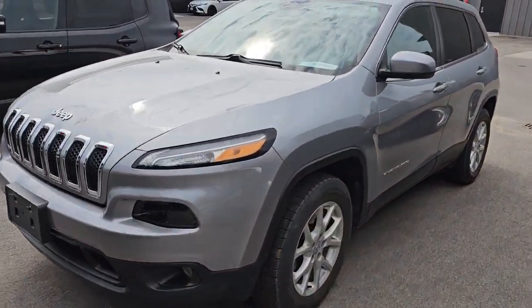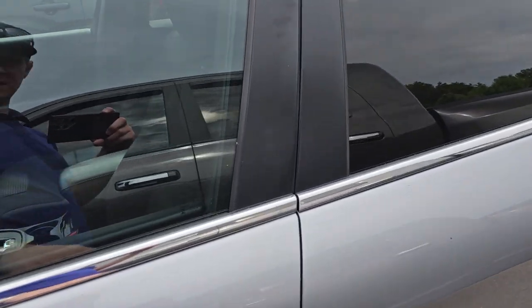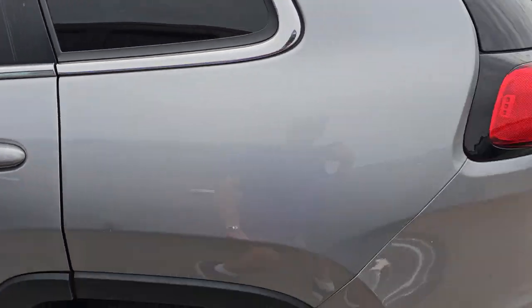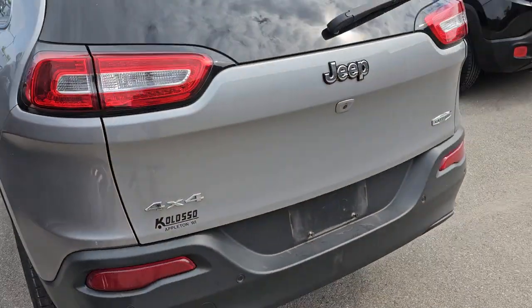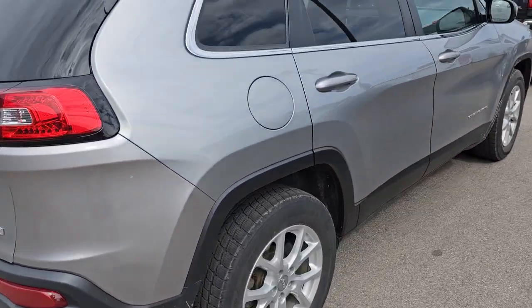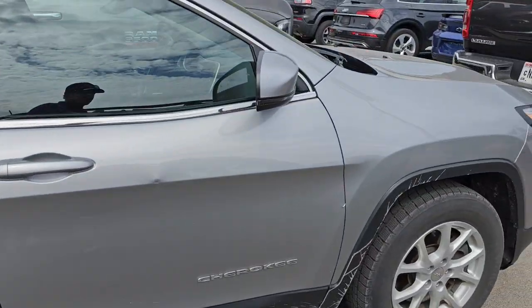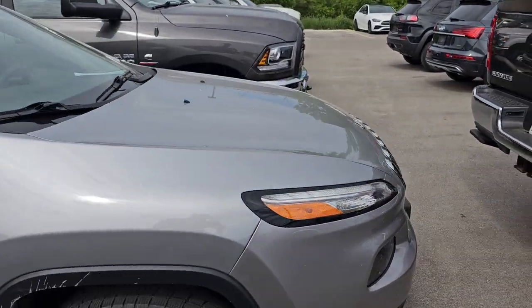This is a 2017 Jeep Cherokee — this is a Latitude trade-in, 4x4. Not sure if this is the V6 or the Turbo, but it's got a couple little dings and stuff on it. This one has like 68,000 miles on it.